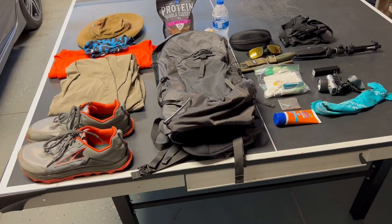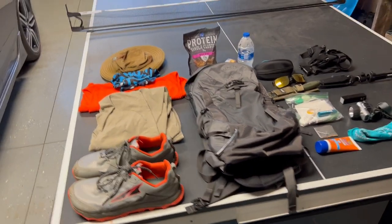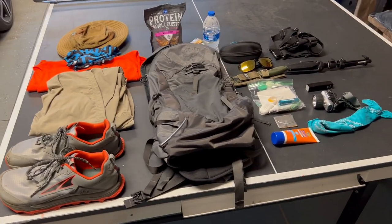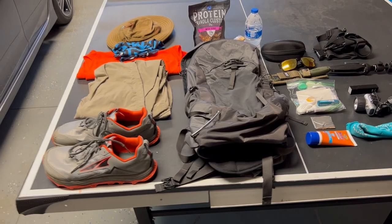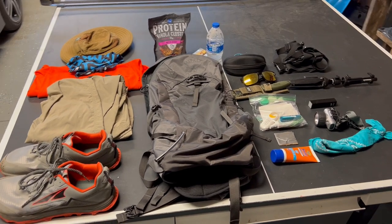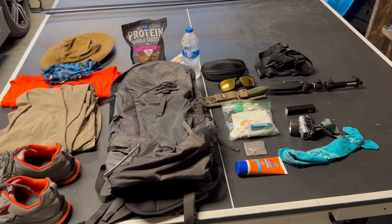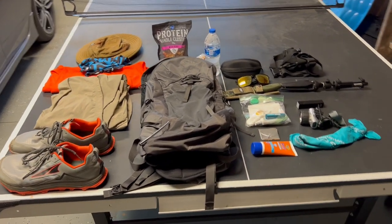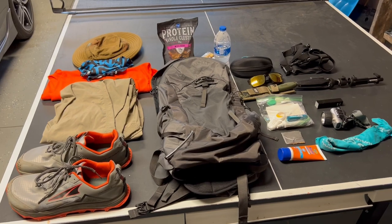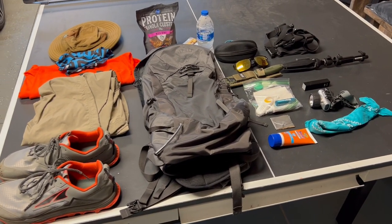Hey guys, welcome back to another video. Today I figured I would do something a little bit different. I've had a couple questions on my hiking videos about what I take and pack gear-wise on my day hike trips, so I figured I'd go ahead and show you all some of that stuff. This is just strictly for a day hike trip — some of it would apply for an overnight backpacking trip, but this is for day hikes strictly.